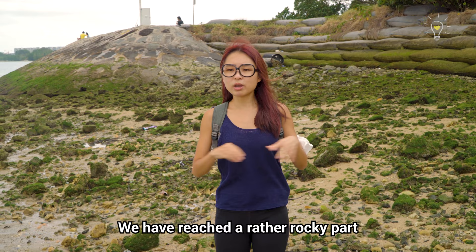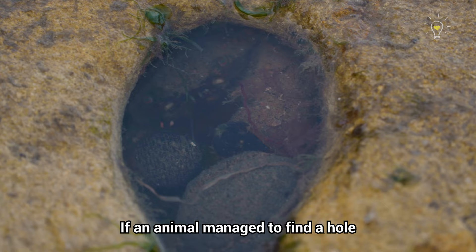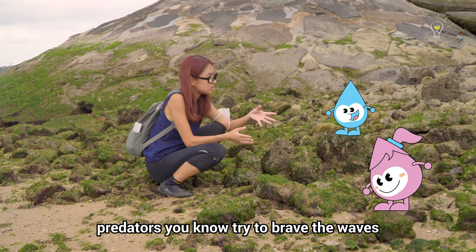We've reached a rather rocky part of the shore here, where there are a lot of boulders, tiny rocks and crevices. I think we can find a lot of animals hiding around here. If an animal manages to find a hole to hide in, it's actually a very protective spot because it'd be difficult for predators to brave the waves and crush through the rocks to get them.